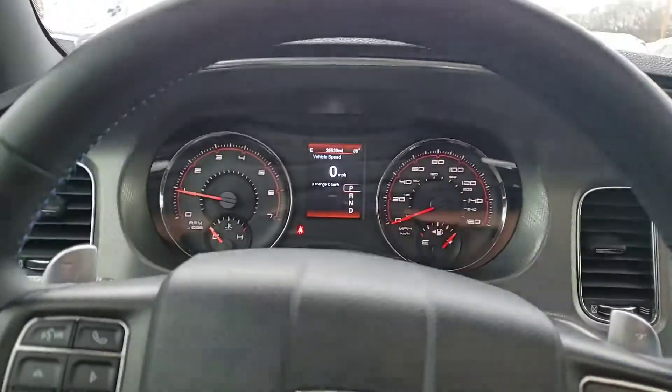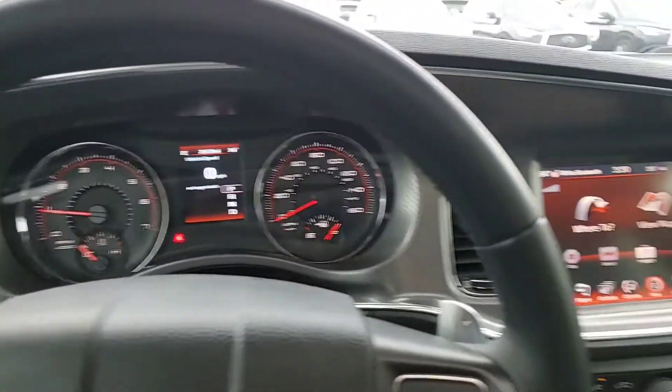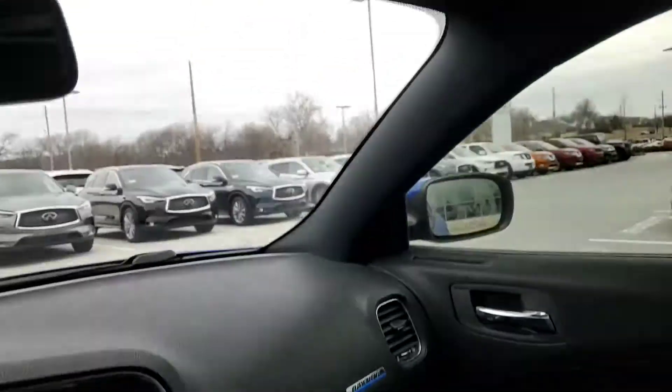All in all, a great vehicle. I'd love to have you come by and take a look at it. Again, my name is Steve Dahl. Telephone number: 918-806-8233. Thanks a lot.